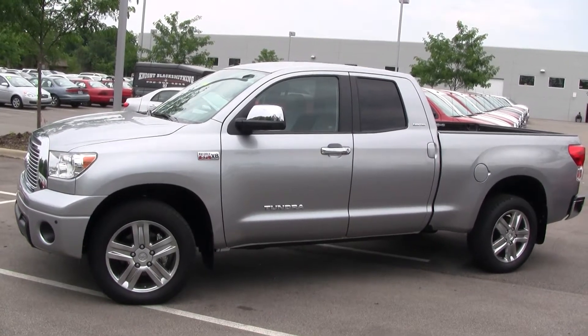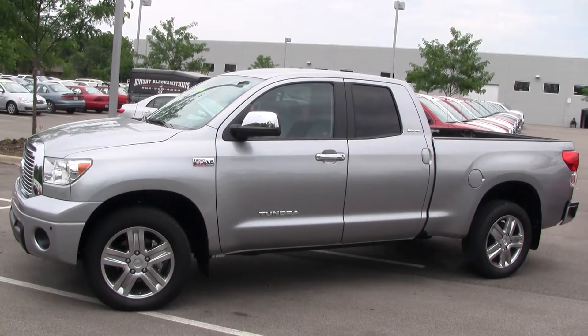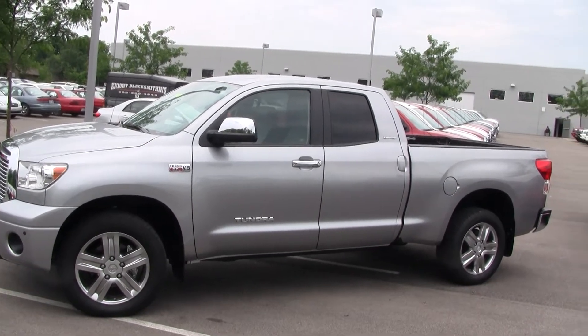Folks, I'd like to introduce you to the new Toyota Tundra. It comes in three styles: regular cab, double cab, and the CrewMax.